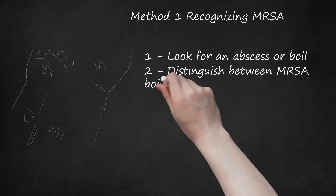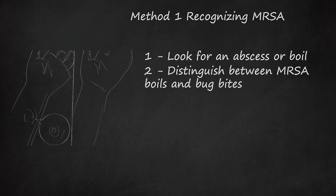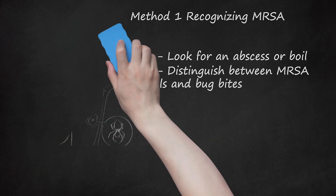Distinguish between MRSA boils and bug bites. The early abscess or boil can look incredibly similar to a simple spider bite. One study showed that 30% of Americans who reported a spider bite were found to actually have MRSA. Especially if you're aware of a MRSA outbreak in your area, err on the side of caution and get tested by a medical professional. In Los Angeles, MRSA outbreaks were so high the public health department raised billboards showing a picture of a MRSA abscess with the text 'This is not a spider bite.' Patients didn't take their antibiotics, believing their doctors were wrong and had misdiagnosed spider bites. Be vigilant for MRSA and always follow medical advice.